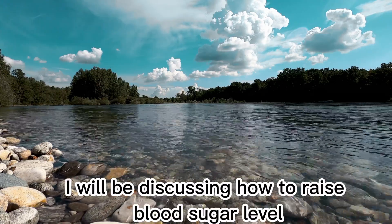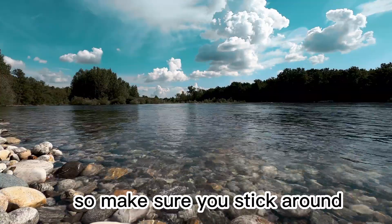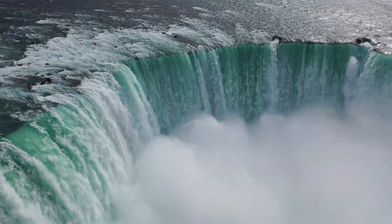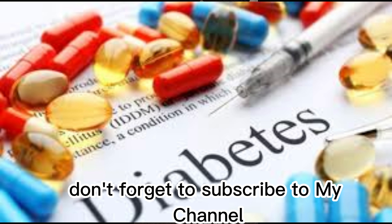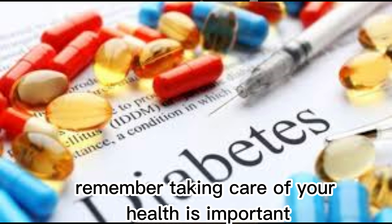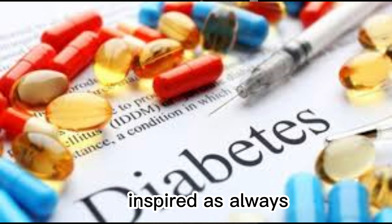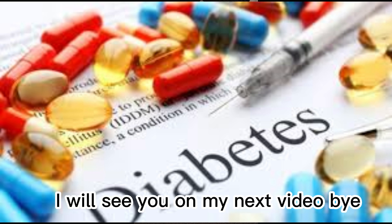In my next video, I will be discussing how to raise blood sugar level back to normal, so make sure you stick around. That is it for today's video. I hope you found this information useful. If you have any questions or concerns, please let me know in the comments section. Don't forget to subscribe to my channel for more diabetic content. Remember, taking care of your health is important, so stay informed and stay healthy on Mirabekonos Inspired. As always, thank you for watching. Remain blessed. Live your dream. I will see you on my next video. Bye!